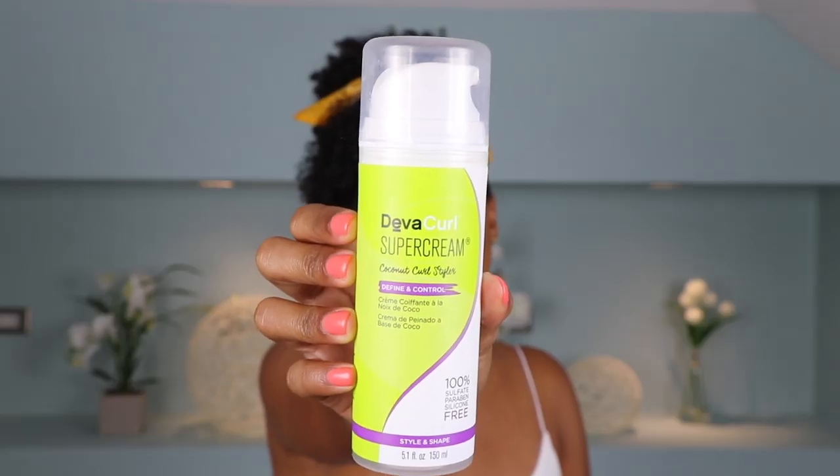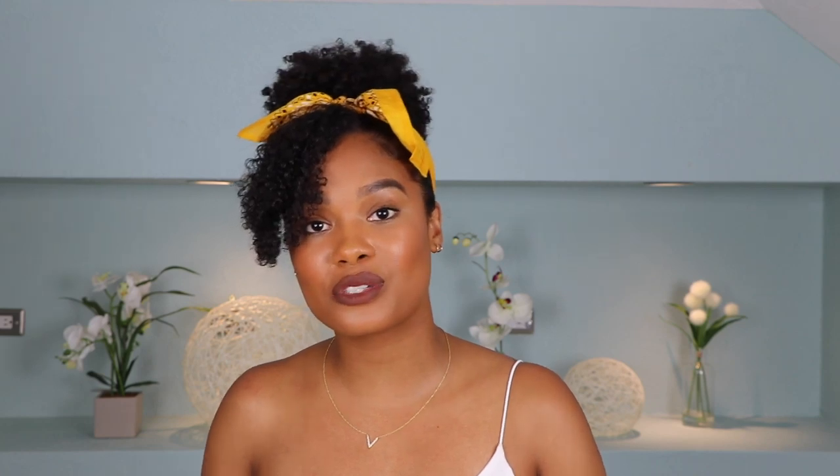First up is my DevaCurl Super Cream Coconut Curl Styler. This is my best friend. I love this because it's got a coconut-y base but it's still pretty lightweight, so it's not too heavy for your hair. It's also a styler, so it's a very moisturizing styler. I always use this on wash day as my first step before I use gel, but I also used it to refresh my curls and it was amazing. I combed it through my hair with a little bit of water and conditioner, and it just refreshed my curls and brought them all the way back to life — no additional gel needed. It's just a two-in-one product for me, with moisture and definition. I freaking love this.